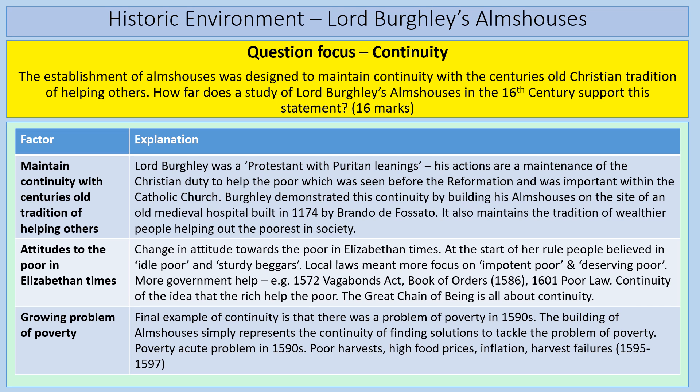Your first paragraph is about maintaining continuity with the centuries-old Christian tradition of helping others — that Christian duty. Lord Burghley's Protestant Puritan leanings are a continuation of the Christian duty to help the poor which had been seen before the Reformation and was important within the Catholic Church. The key way Burghley demonstrates this continuity is that he builds the almshouses on the site of the old medieval hospital built in 1174 by Brando de Fasato. The religious rules within the almshouses also represent continuity with the monasteries, which used to help people through prayer.